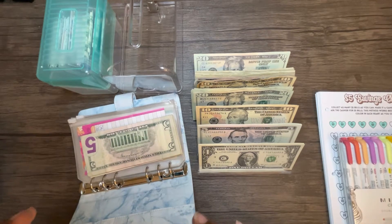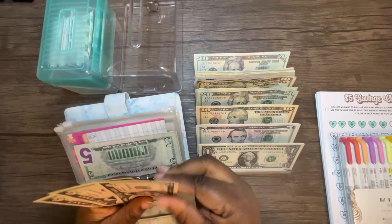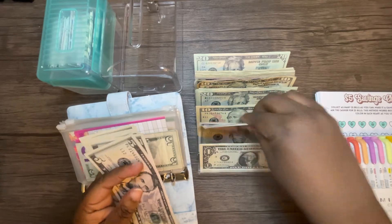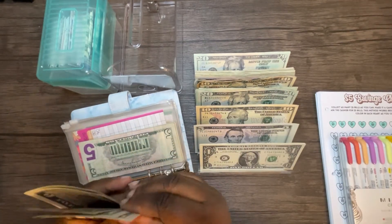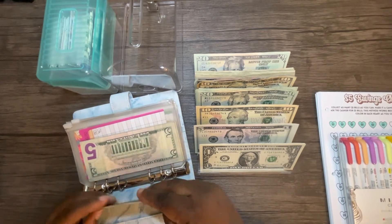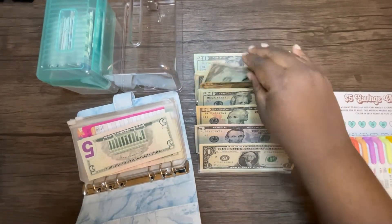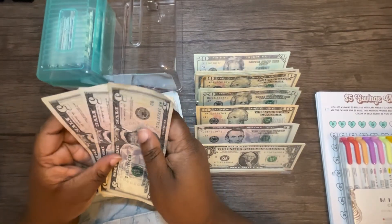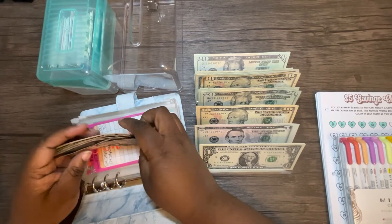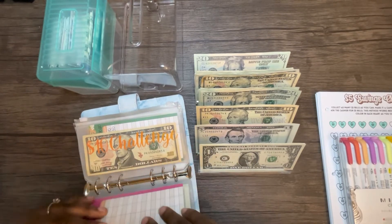The five dollar challenge is getting forty dollars this time — I got some crisp bills. I'm stuffing forty, and I also had fifteen dollars saved from my rollover, so those fives are going in here as well. I ended up putting fifty-five dollars in there.